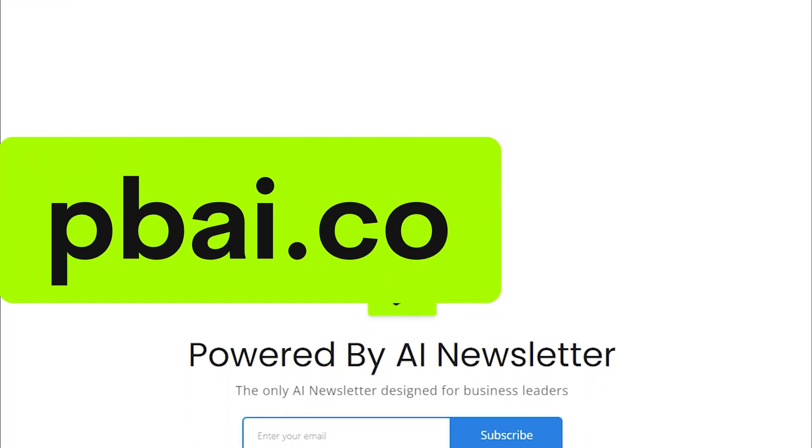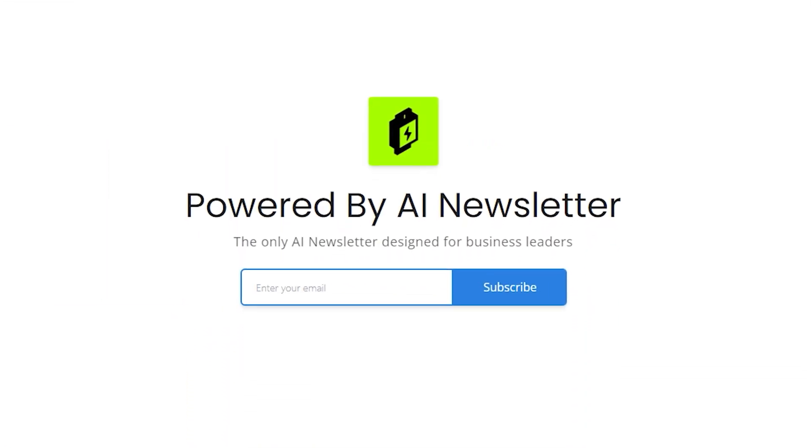If you want to keep up to date with the latest goings-on in AI every week but don't have the time to sit there hammering refresh on the AI hashtag on Twitter, then sign up for the free PBAI newsletter. This is an AI newsletter designed for business leaders, talking about the impacts of AI on businesses. You can get this free at pbai.co or click the link in the description.